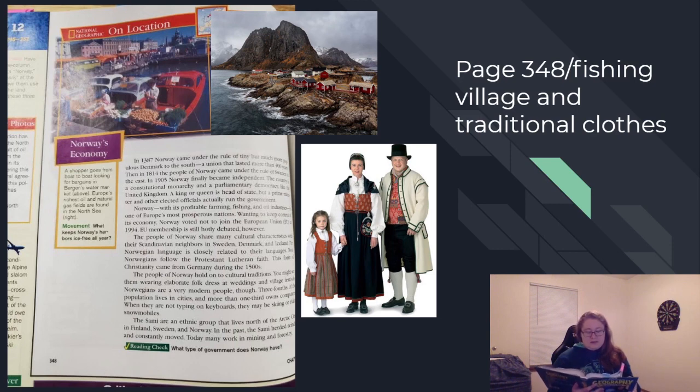EU membership is still hotly debated. The people of Norway share many cultural characteristics with their Scandinavian neighbors in Sweden, Denmark, and Iceland. The Norwegian language is closely related to their languages. Most Norwegians follow the Protestant Lutheran faith. This form of Christianity came from Germany in the 1500s. The people of Norway hold on to cultural traditions — you might see them wearing elaborate folk dresses at weddings and village festivals. Norwegians are a very modern people, though. Three-fourths of the population live in cities, and more than one-third own computers. When they are not typing on keyboards, they may be skiing or riding snowmobiles.